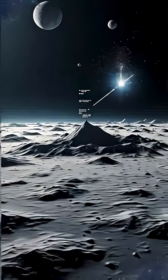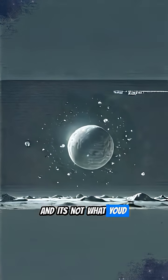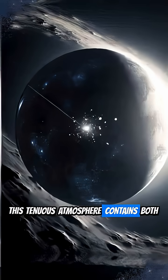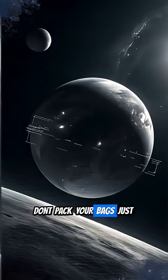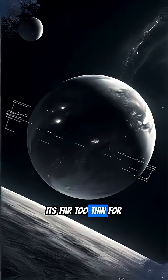But here's the kicker. Mercury actually has a thin atmosphere, and it's not what you'd expect. This tenuous atmosphere contains both oxygen and sodium. Don't pack your bags just yet — it's far too thin for us to breathe.